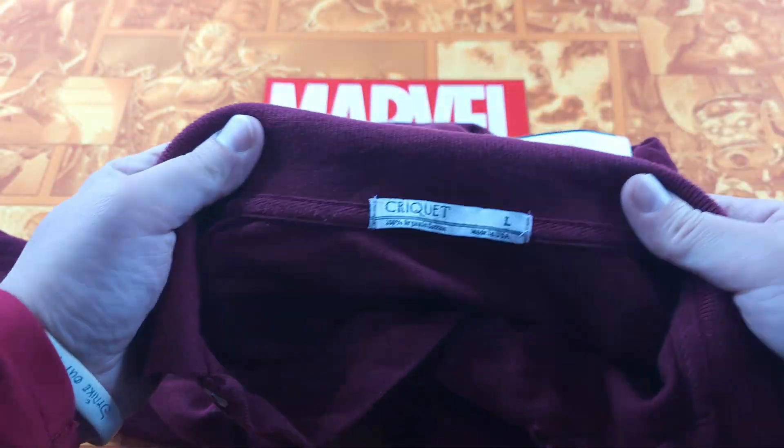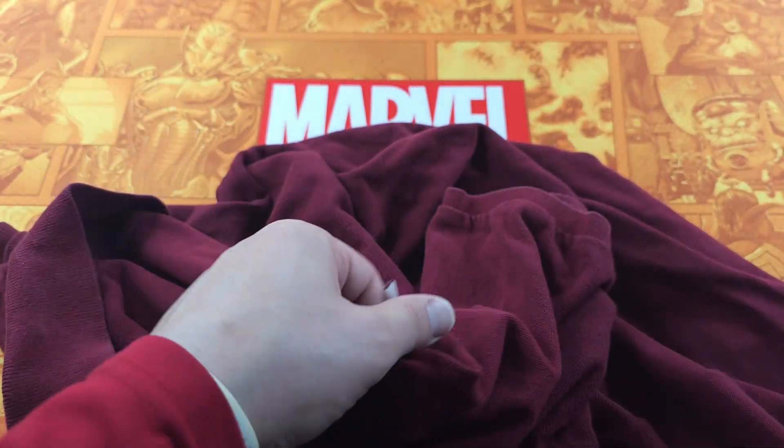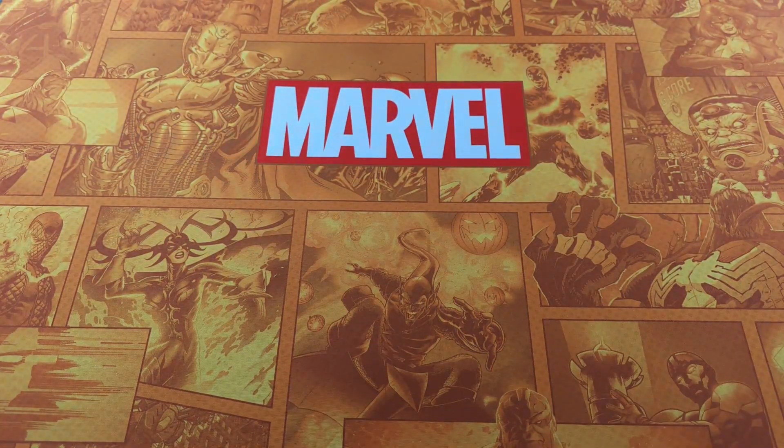Found another Criquet polo. These have obviously come down — you used to be able to get $35 for these about a year and a half ago. I price them at $25 anymore and they sell anywhere between $21 and $25, so that's a good comp.